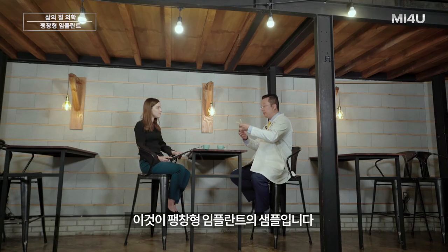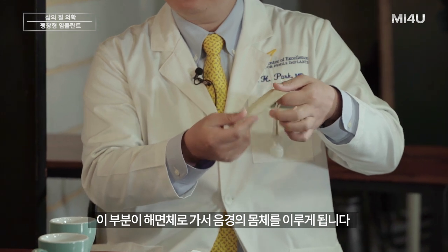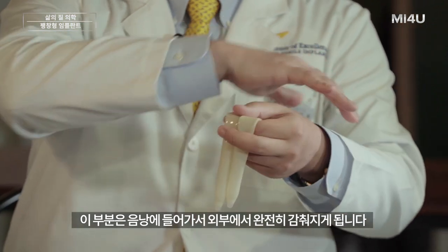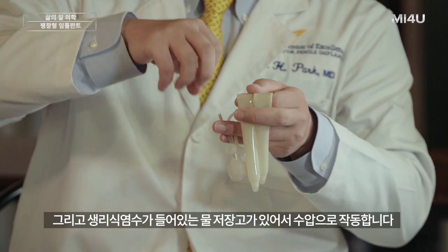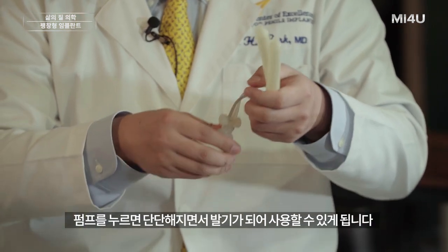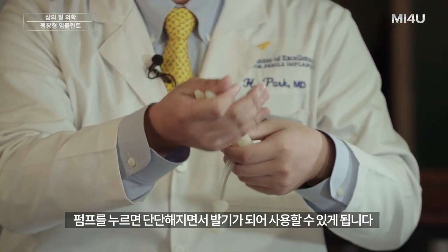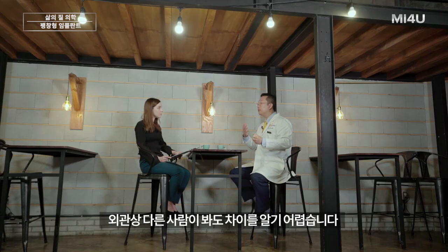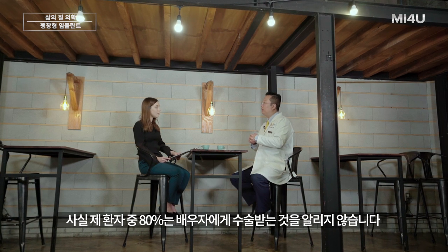This is an actual penile implant model. This part goes into the penile corpora shaft, and this one goes into the scrotum. It's completely sealed from the outside, and there's a reservoir where saline is contained — it's a hydraulic device. When you press it, it becomes hard and erect, and when you release it, it returns to a flaccid state.